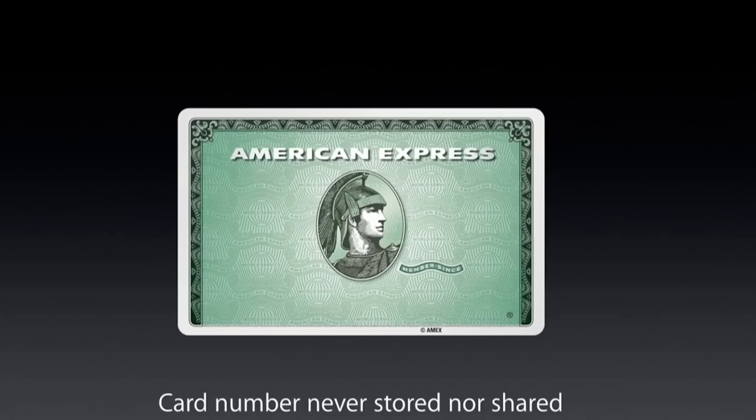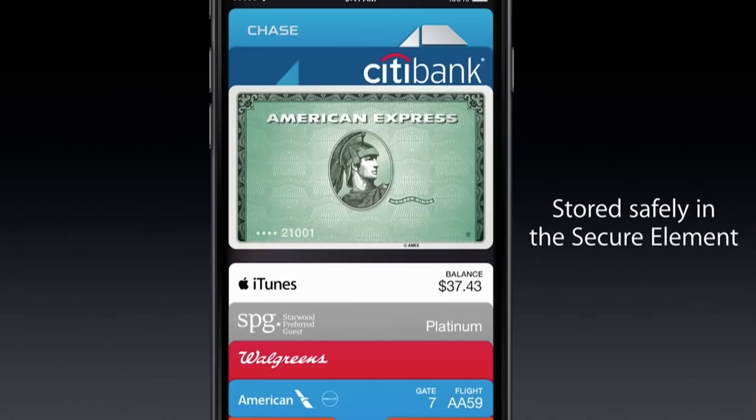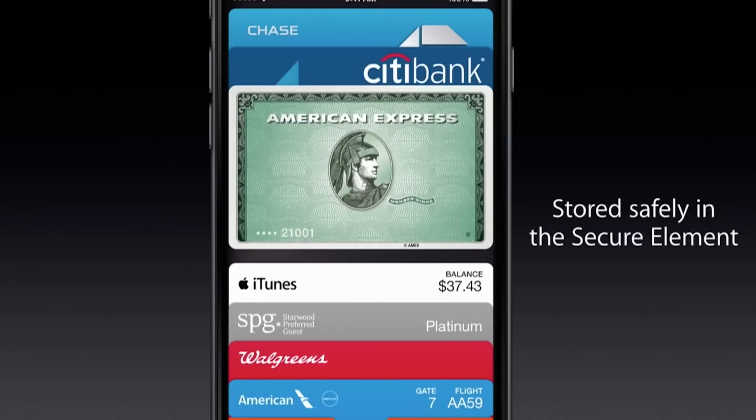We all know that swiping your credit card is not secure at all — it's very easy to get your data stolen, and we all probably know someone who has had identity theft happen to them. But Apple wants to change that. The great thing here is that instead of using your credit card number like you do when you swipe your card, Apple uses a tokenization method that actually gives you a random number for your credit card and doesn't store your credit card number on the phone. So there's no way anyone can get that number, and even if they did get it somehow, it means absolutely nothing because it's completely random.